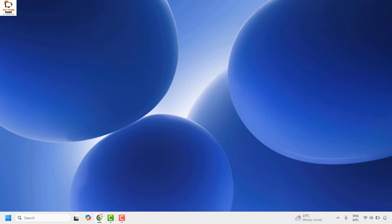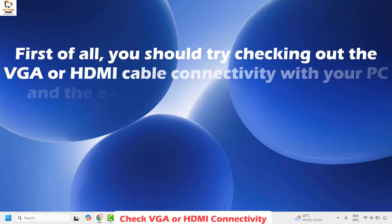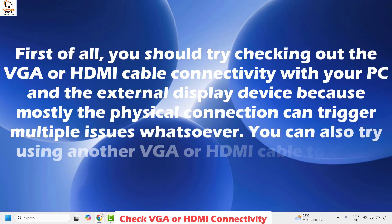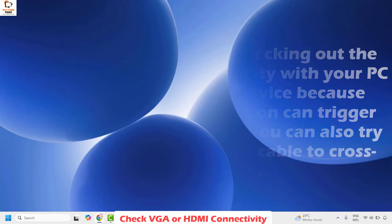The first method is to check your VGA or HDMI connectivity. You should try checking out the VGA or HDMI cable connectivity with your PC and the external device, because mostly the physical connection can trigger multiple issues. You can also try using another VGA or HDMI cable to cross check the issue.